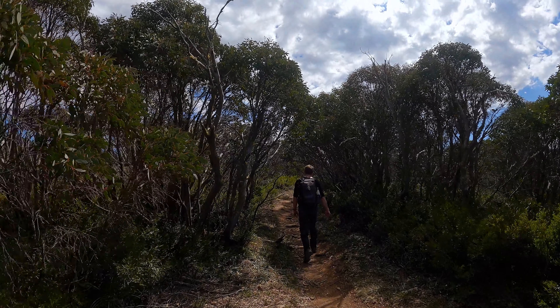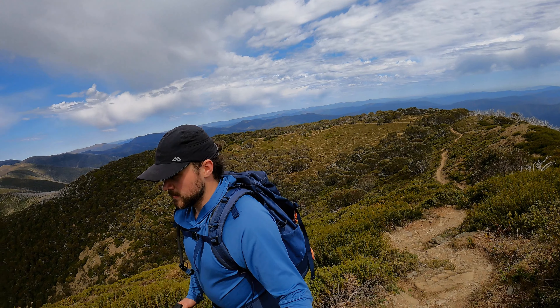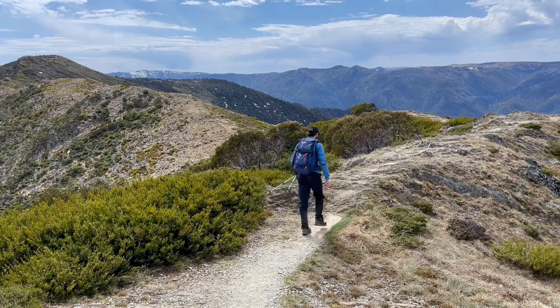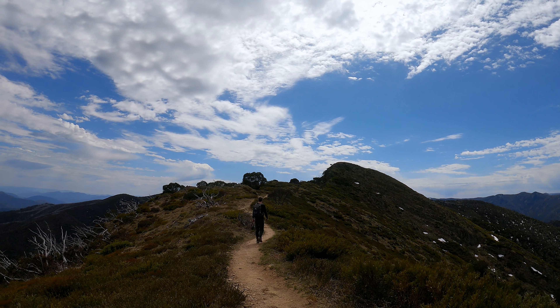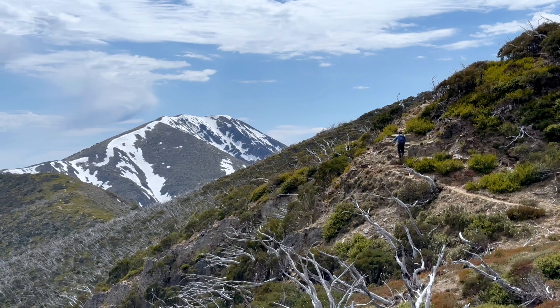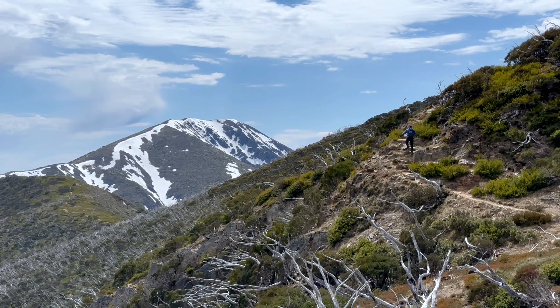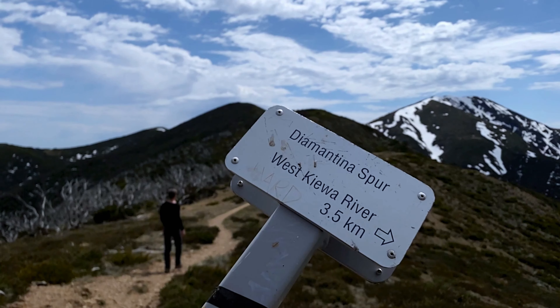The Razorback track and really all of the trails around Mount Feathertop are very well maintained, most likely due to the mountain's overall popularity. Even lesser travelled tracks such as the North Razorback, as we were soon to discover, are in good condition. But regrowth does like to creep back, so make sure you fill in trip intention books to let parks know that people like to visit the area — that way they'll be more likely to keep clearing the trails.